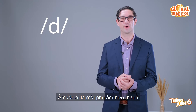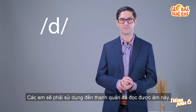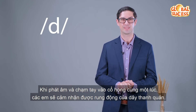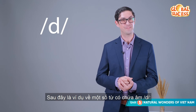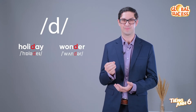The D sound is a voiced consonant. You make this sound with your voice box. When you pronounce the sound and touch your throat at the same time, you will feel a vibration in your voice box. Some examples of words that have this sound are: holiday, holiday, D, wonder, wonder.